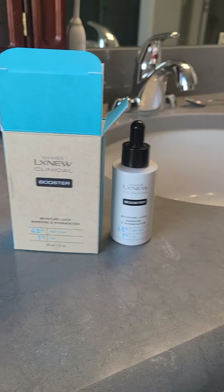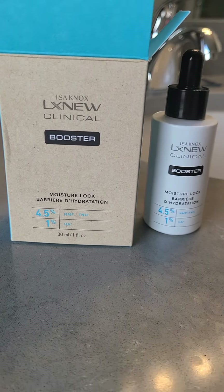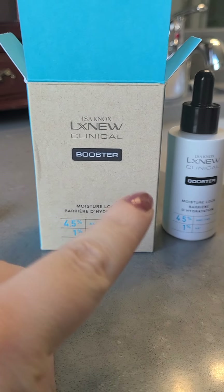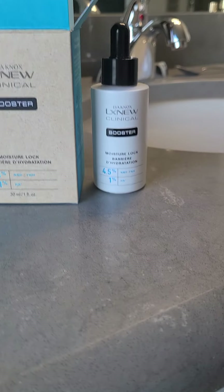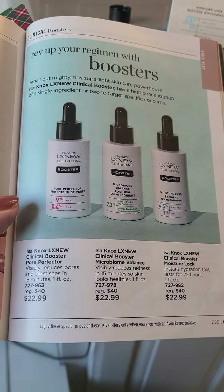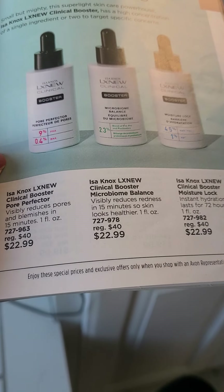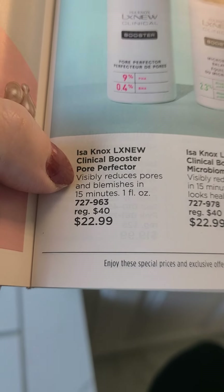This line has — the line is up here, and then this booster stuff is one of three that they have. So obviously the one I had is the Moisture Lock over there on the right. But they also have a Microbiome Balance and a Pore Perfector.